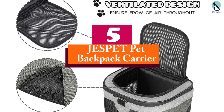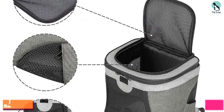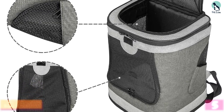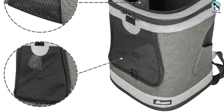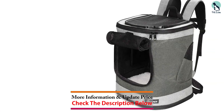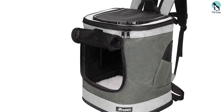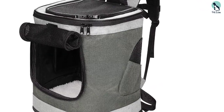Starting at number 5, we have the JESPET Pet Backpack Carrier. We loved this backpack for tiny dogs — those weighing under 10 pounds ideally, though it says it can accommodate those up to 16 pounds. Made of scratch-resistant fabric with mesh panels and a fleece-lined inner pad, this backpack is designed to be comfortable to wear as well as cozy for your pup to sit in.